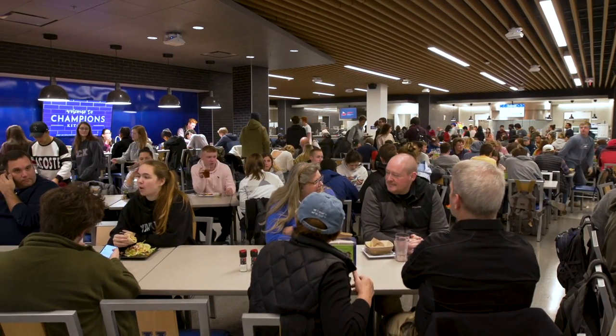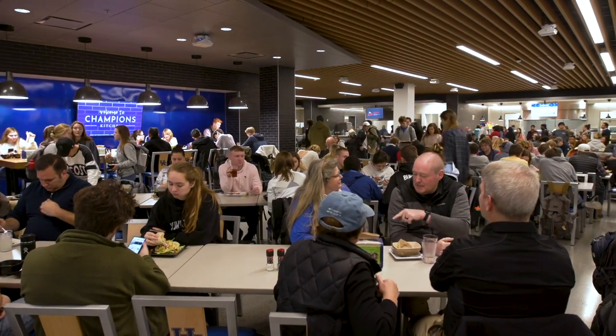Down below we have our dining locations, which include Champion's Kitchen, which is one of two all-you-can-eat dining facilities here on campus, as well as Cat's Den, WRFL our campus radio station, Subway, Panda Express, and Chick-Fil-A.